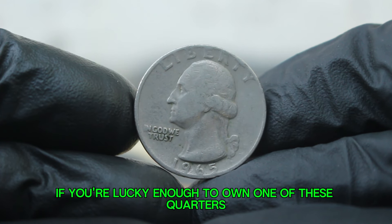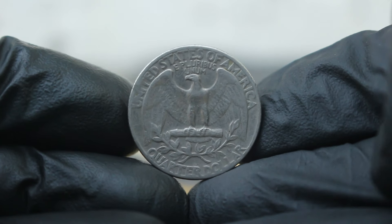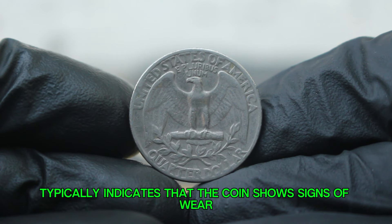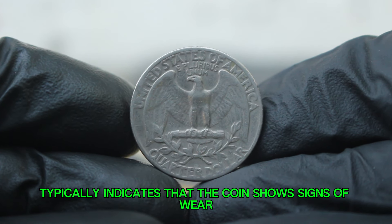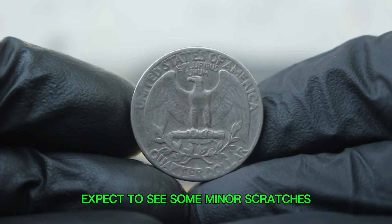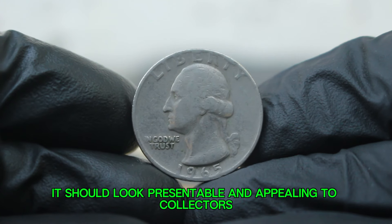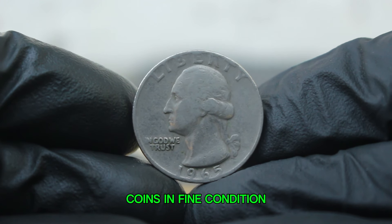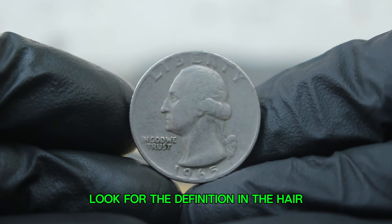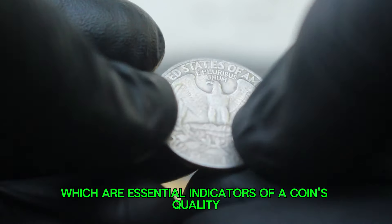If you're lucky enough to own one of these quarters in fine condition, you've got a real treasure on your hands. In coin grading, fine condition typically indicates that the coin shows signs of wear but retains clear details and a visible design. Expect to see some minor scratches and light wear on the high points, but overall it should look presentable. Look for the definition in the hair and the sharpness of the rim, which are essential indicators of a coin's quality.